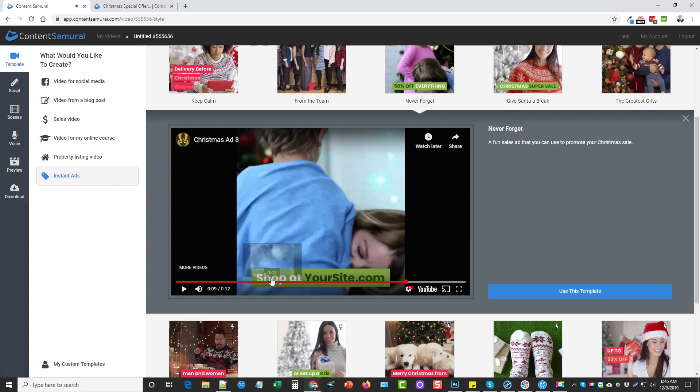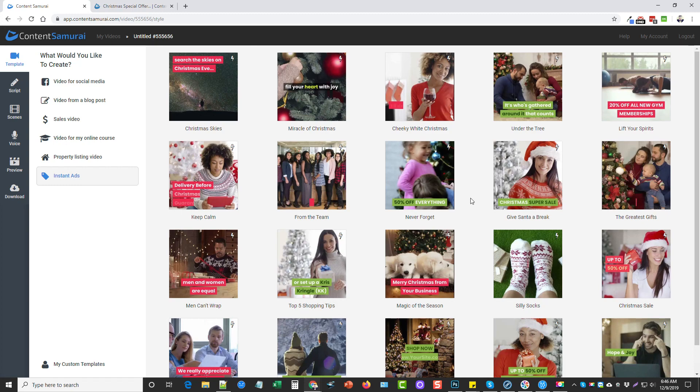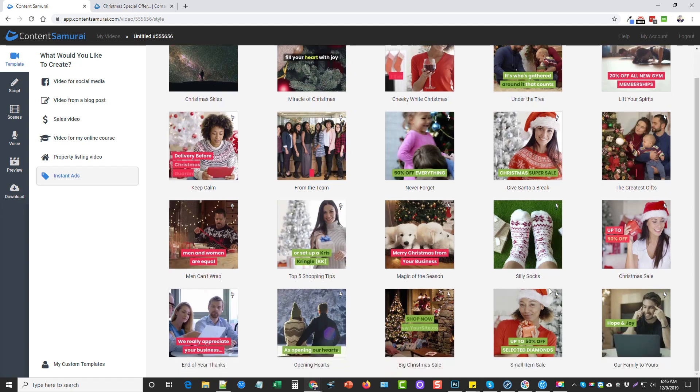You saw down there where it said 50% off, and then it says 'shop at yoursite.com.' Basically, all you would have to do is click on Use This Template, go in and change the percentage amount, add your own website link, and it would automatically update. You would have a ready-to-go ad you can put on Facebook, Instagram, and social media to start promoting your services — because there's only about three weeks left until Christmas, and now's the time to get your products and services out there for more exposure.